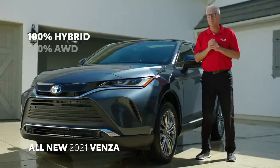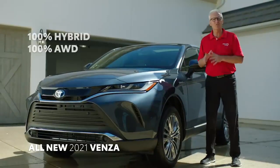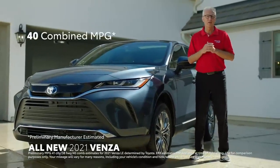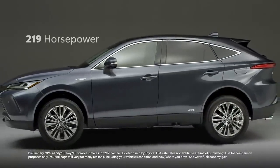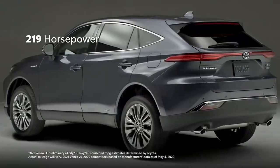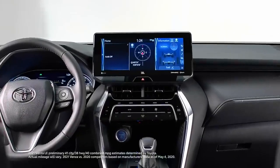With its 100% hybrid, 100% all-wheel drive powertrain, Venza achieves unparalleled fuel economy — with an estimated 40 combined MPG, without sacrificing safety or performance. And with 219 horsepower, Venza offers smooth acceleration, stable and predictable handling, all with a comfortable cabin.